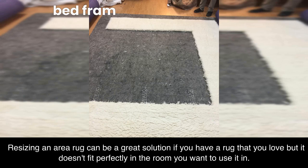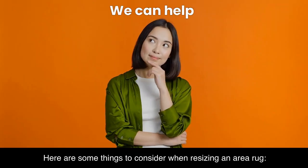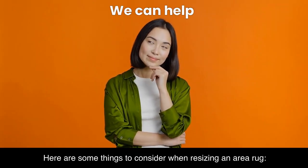Resizing an area rug can be a great solution if you have a rug that you love but it doesn't fit perfectly in the room you want to use it in. Here are some things to consider when resizing an area rug.